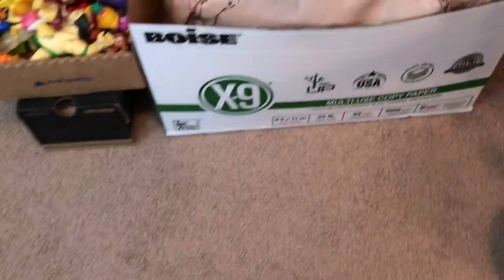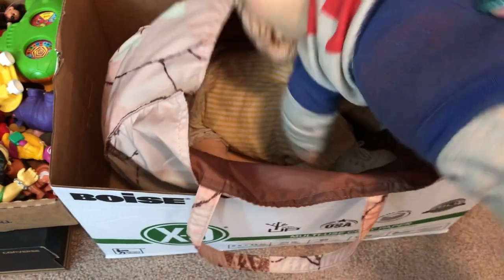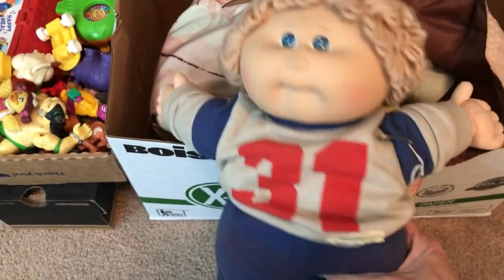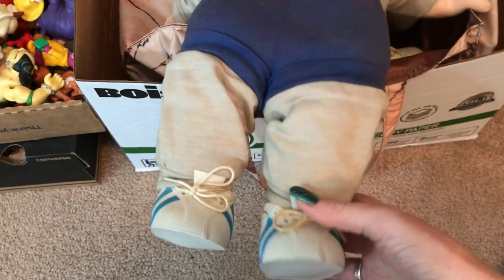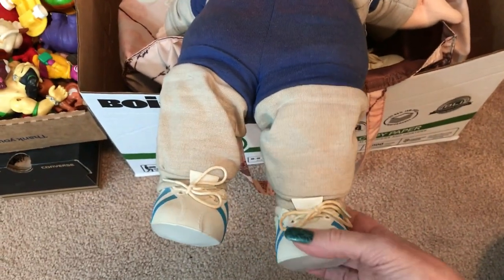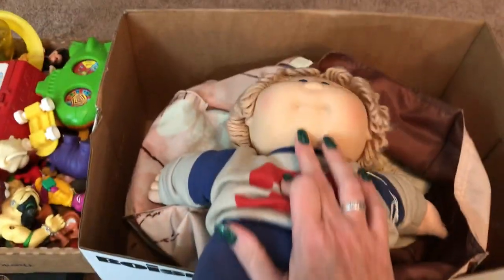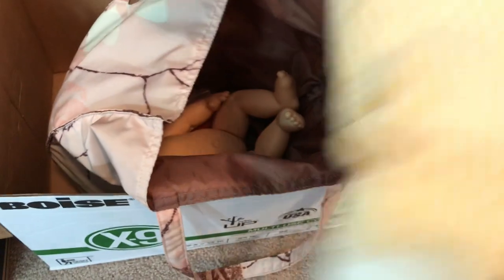I think I paid a dollar for the carrier. Cabbage Patch Kids are worth money — between 15 and 20 dollars. So if you can find a Cabbage Patch Kid for less than five dollars, it is definitely worth it. It's worth more if it has the clothes, shoes, and stuff. Like I could sell just the shoes by themselves pretty profitably. And if you ever find the ones with pacifiers, the pacifiers themselves have good resale value — cause you just lose pacifiers.